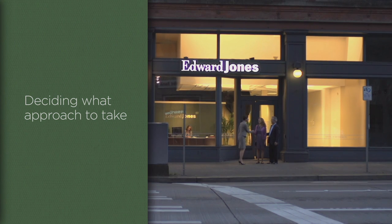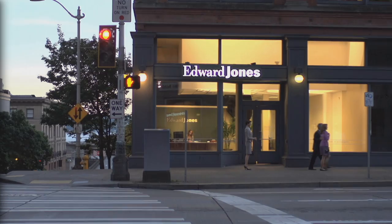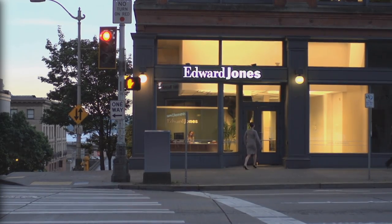Deciding what approach to take is as unique as each investor. Talk to your financial advisor to see if the Advisory Solutions UMA model option may be right for you.